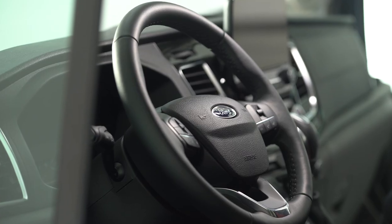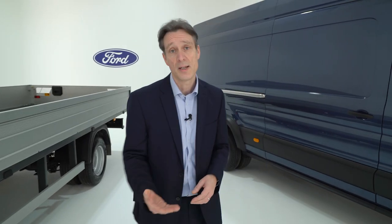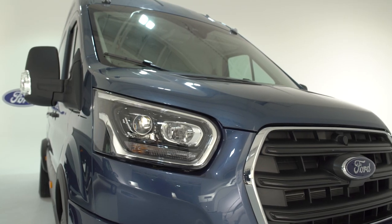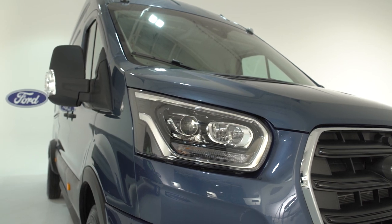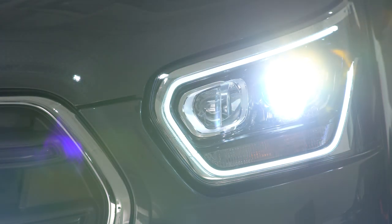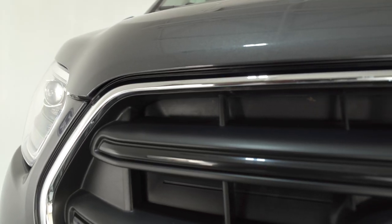So why did we do this? We listen very closely to our customers, and in this case our converter partners came to us asking for a higher payload. We took it a little bit further and looked into the end users — the target customers and the applications this could be used for. Examples would be things like blue lights, so ambulances and the police, also heavier duty conversions like cherry pickers, and those in the construction industry that simply want to carry more.